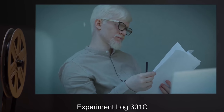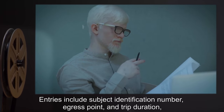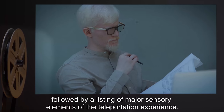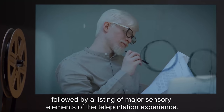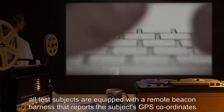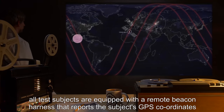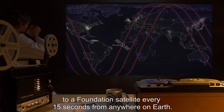Experiment Log 301-C: Entries include subject identification number, egress point, and trip duration, followed by a listing of major sensory elements of the teleportation experience. Note that, for recovery purposes, all test subjects are equipped with a remote beacon harness that reports the subject's GPS coordinates to a Foundation satellite every 15 seconds from anywhere on Earth.